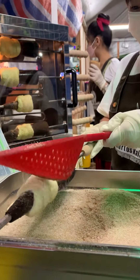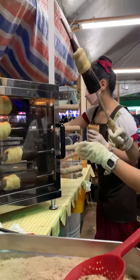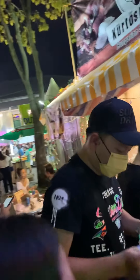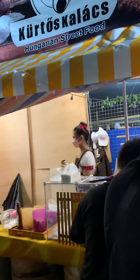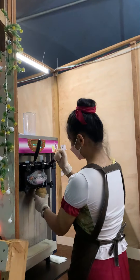They are putting the sugar and cinnamon here. A lot of people are here to eat this food. And they put ice cream inside this one.